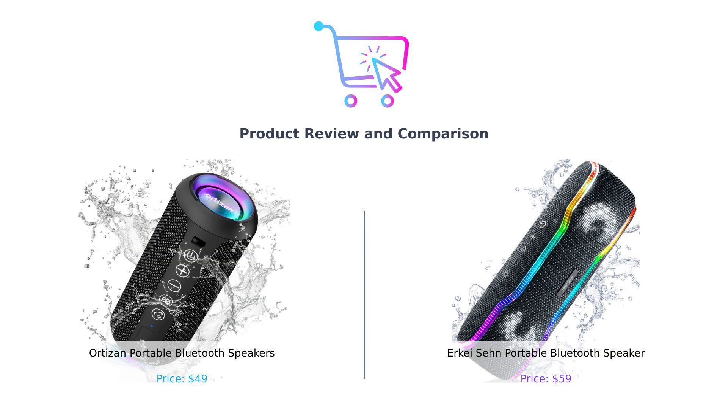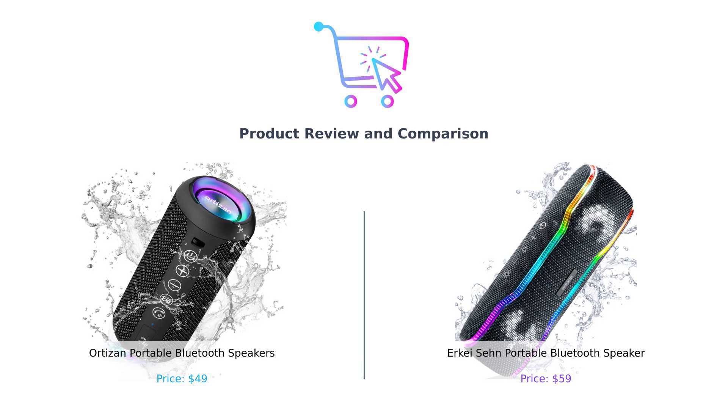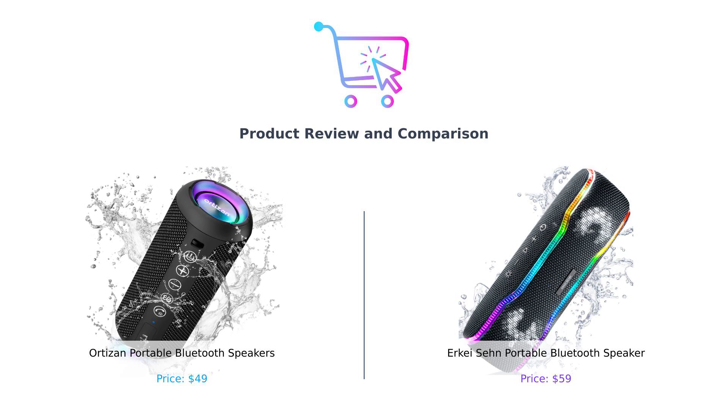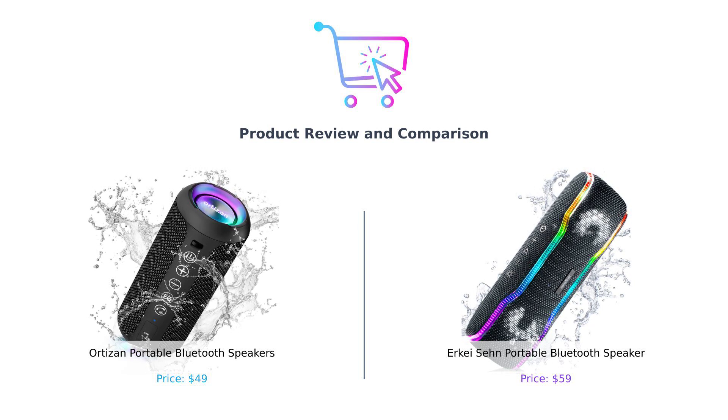Welcome back to the channel, where we help you spend your hard-earned cash wisely. Today, we're diving into the world of portable Bluetooth speakers, comparing the Ortizan portable Bluetooth speaker and the Erkay Sen portable Bluetooth speaker. Let's get this showdown started.